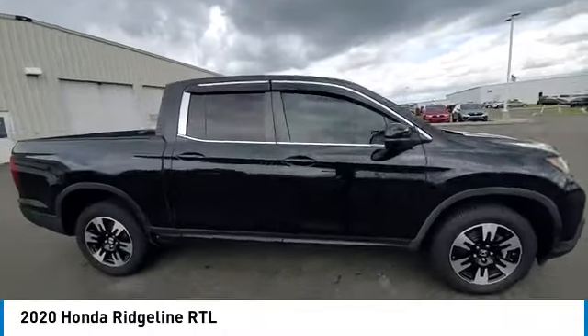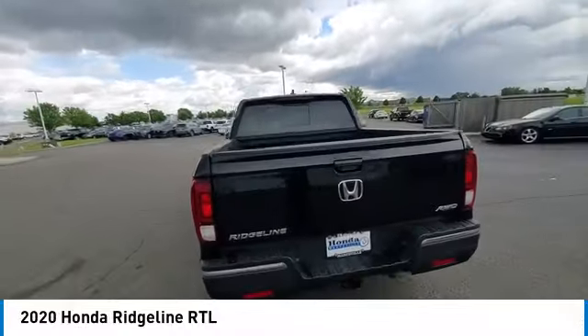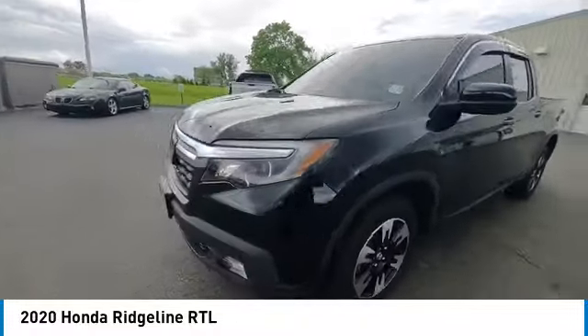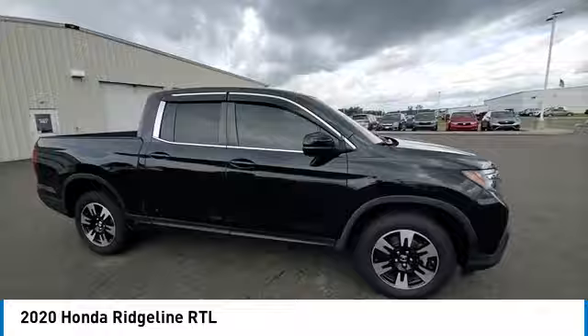You are going to love the 2020 Ridgeline. The Ridgeline was designed to give you exactly what you need to get the job done. And with Honda quality built right in, this truck can be with you for the long haul. This vehicle has less than 35,000 miles.